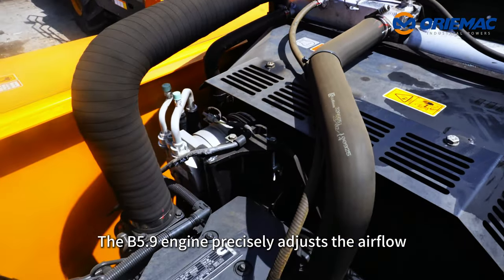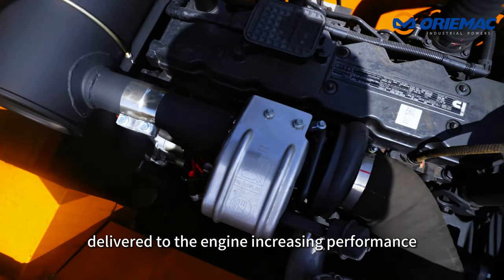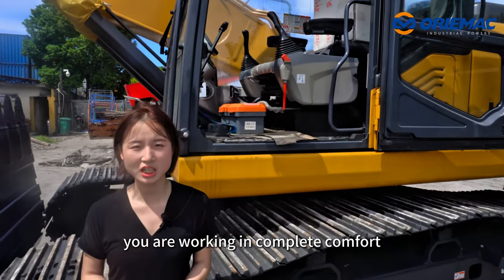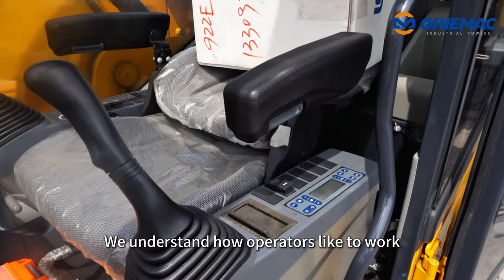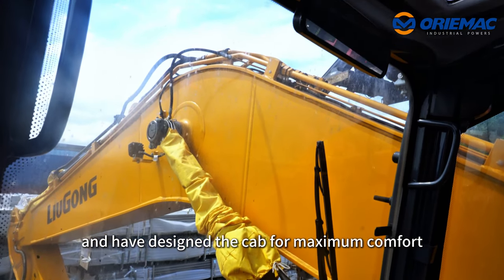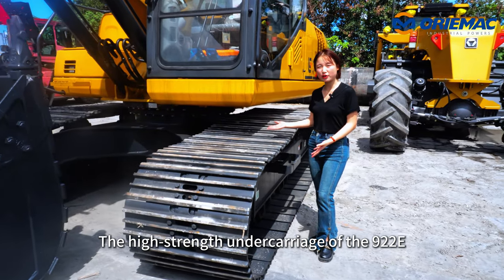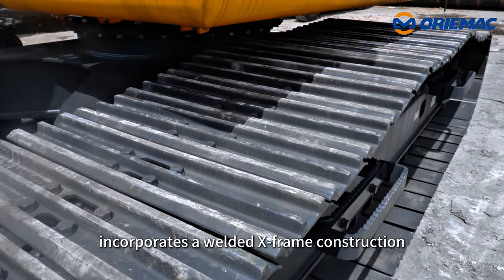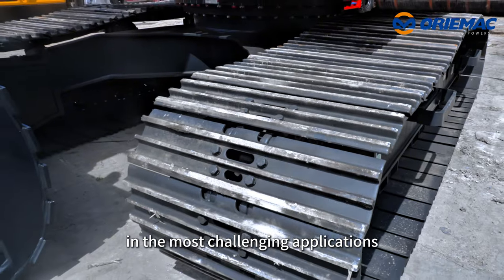The B5.9 engine precisely adjusts the airflow delivered to the engine, increasing performance and improving fuel economy. In the cab, you are working in complete comfort with outstanding visibility all around. We understand how operators like to work and have designed the cab for maximum comfort and ultimate productivity. The undercarriage of the 922E incorporates a welded X-frame construction for long-life durability, designed to perform in the most challenging applications.